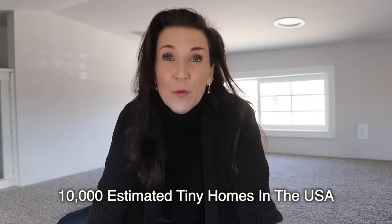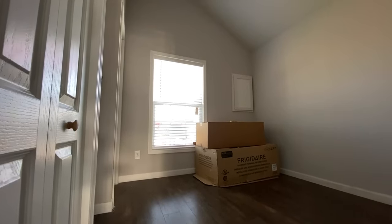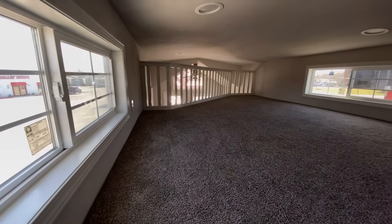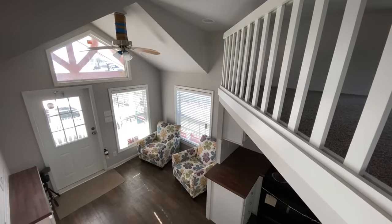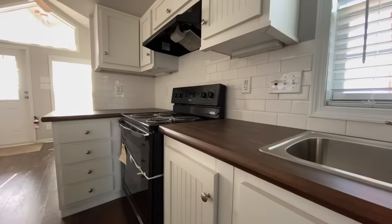Did you know there's an estimated 10,000 tiny homes throughout the United States? I thought that number was going to be higher. Year after year, about 700 tiny homes are built by commercial builders and another 700 are built by private residents trying to build them themselves. If you're thinking about building one yourself, you might be interested in this one on Amazon.